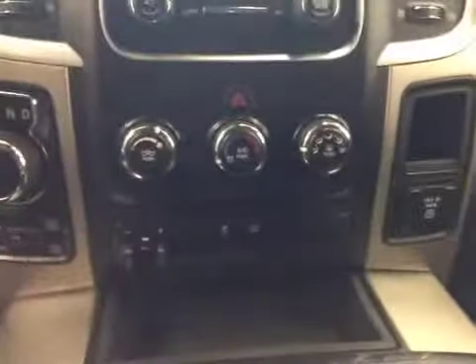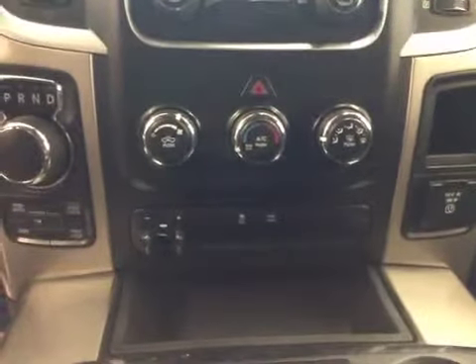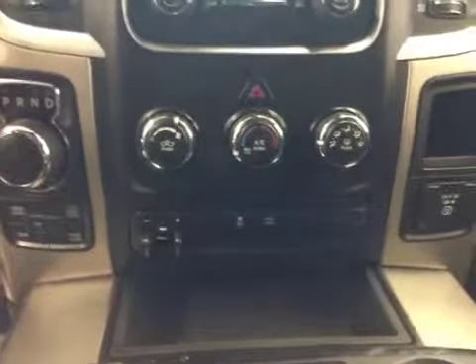We've got our air conditioning, trailer brake, traction control, and our interior color is gray.